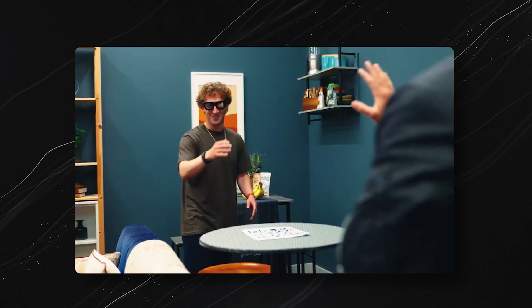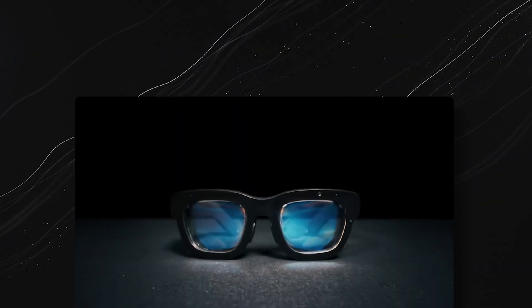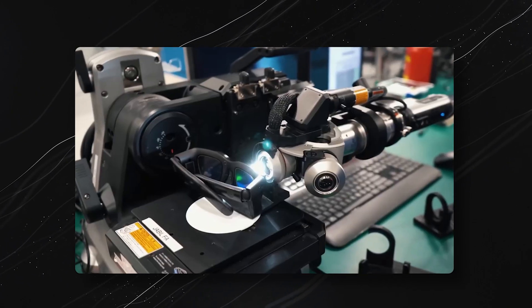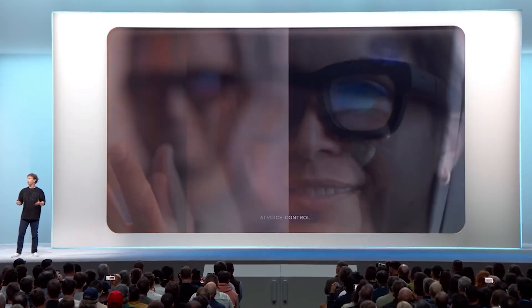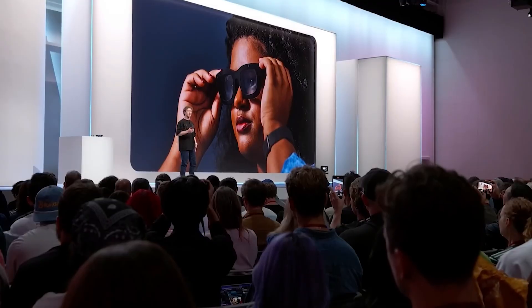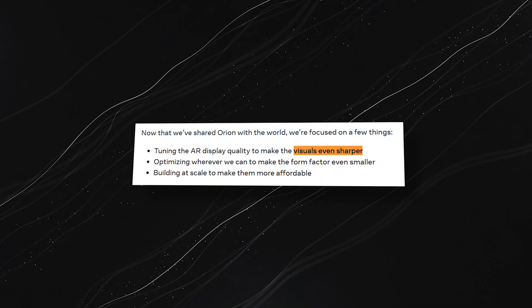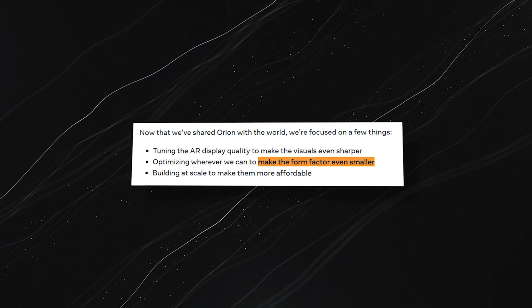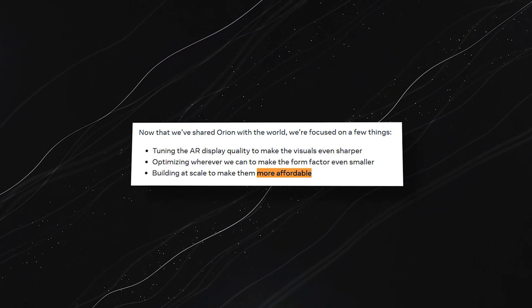Or imagine playing AR games with friends or family no matter where they are. Orion may just be a prototype for now, but Meta's commitment to AR goes far beyond this product. They're setting the stage for future consumer-ready AR glasses, fine-tuning Orion's visuals to be even sharper and making the glasses even lighter.